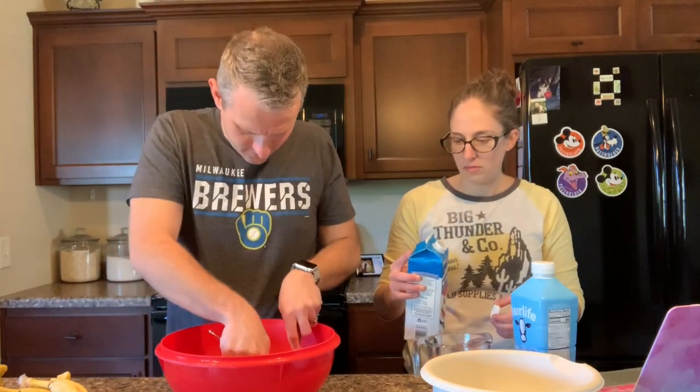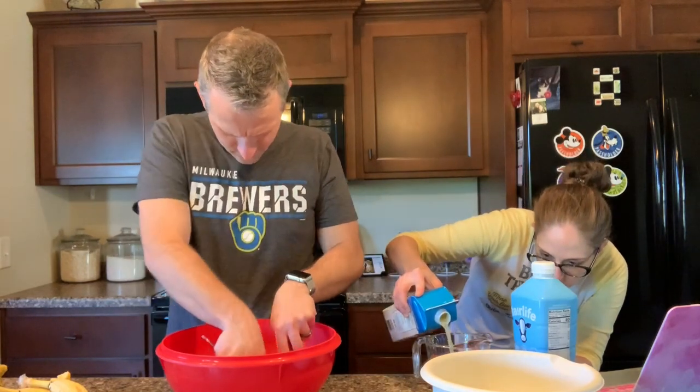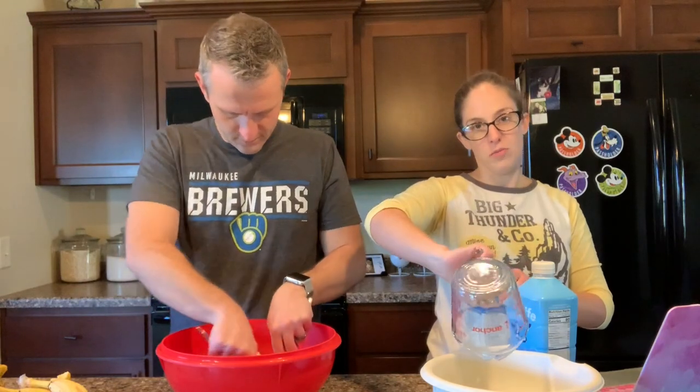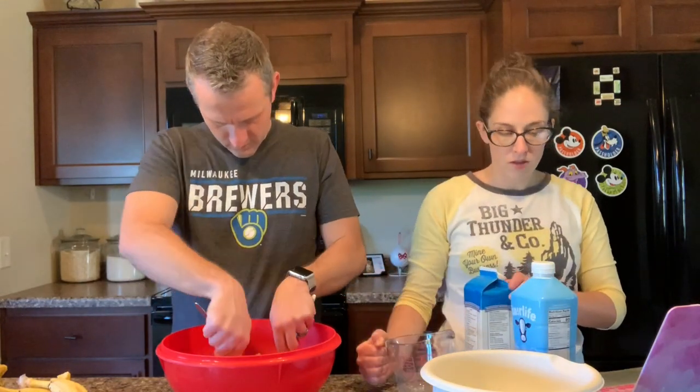Eight ounces of liquid eggs — this is not easy, they're a little on the firm side. So eight ounces of egg whites here. Scout crunching on their food will be an added soundtrack. She's in the other room but you can hear her. Milk and eggs go back in the fridge.